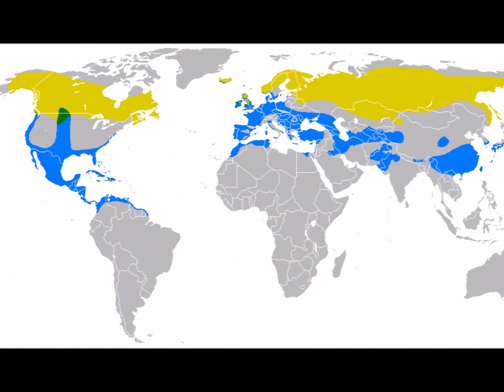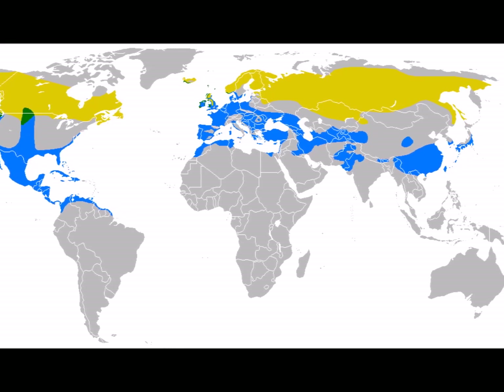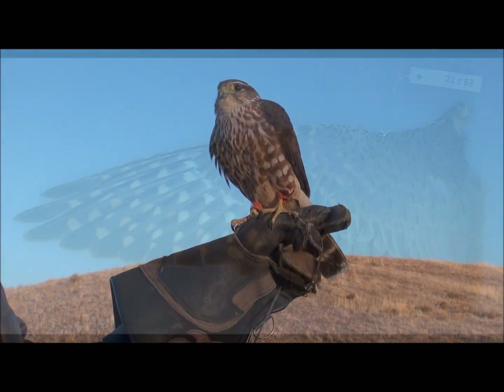Merlins are a circumpolar species. This means they live in the northern part of the northern hemisphere. In North America we have three recognized subspecies of merlins.